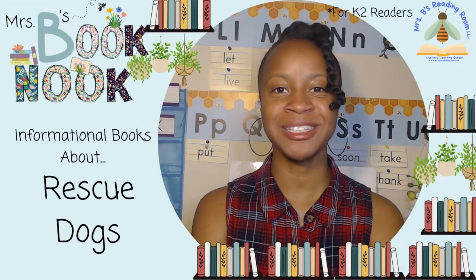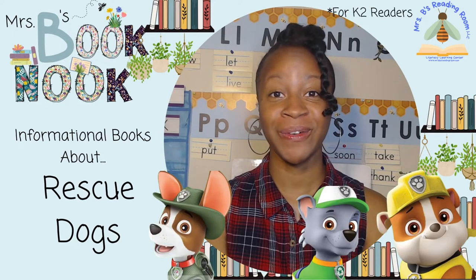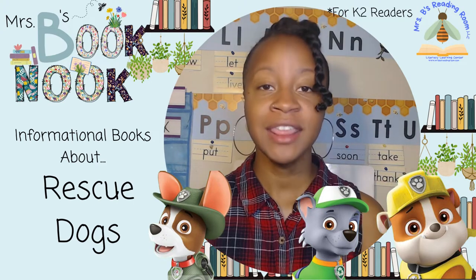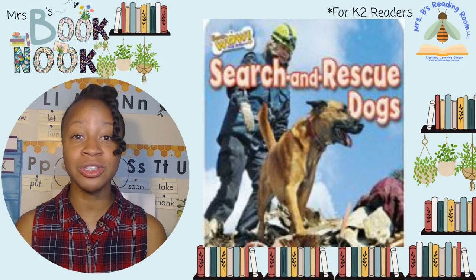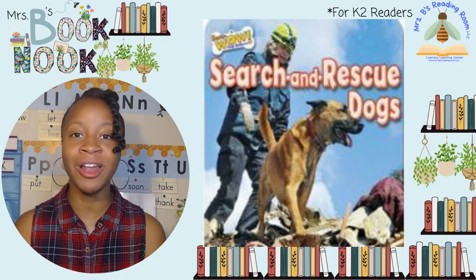Let's read and learn about books. Today we're reading informational books about rescue dogs. My nephew loves Paw Patrol. Have you seen that show? It's a show about a group of dogs that help people in their community. They save people when they're hurt and rescue people when they're lost or in danger. I found informational books all about rescue dogs like those in Paw Patrol so we can learn all about them.